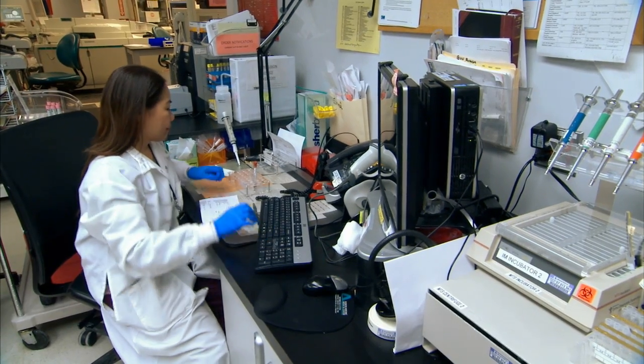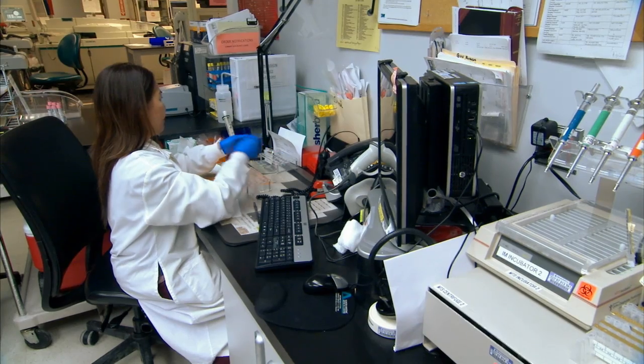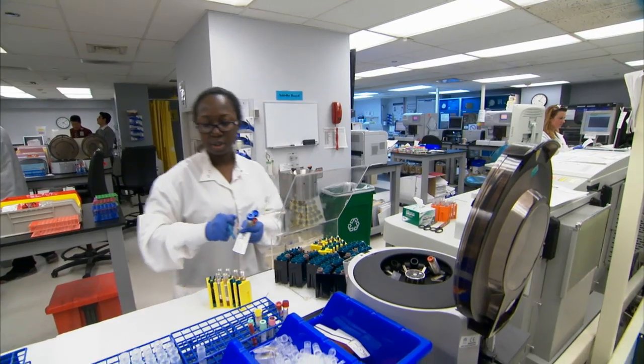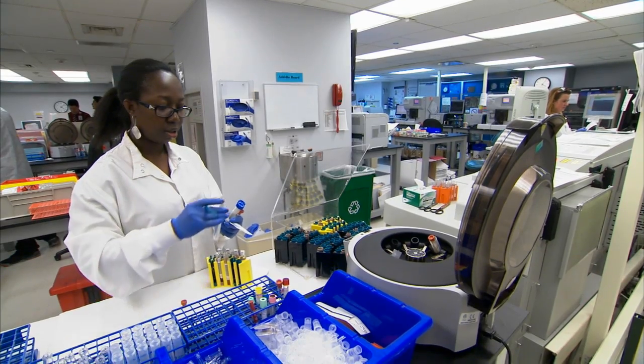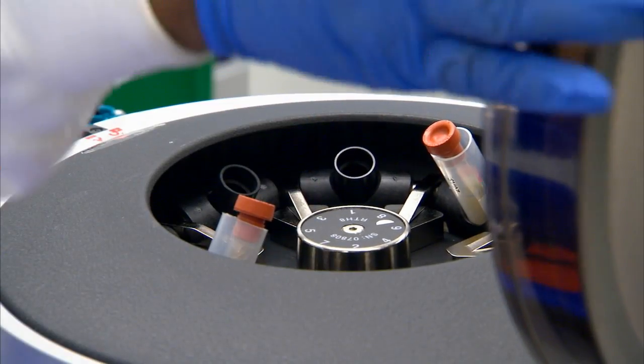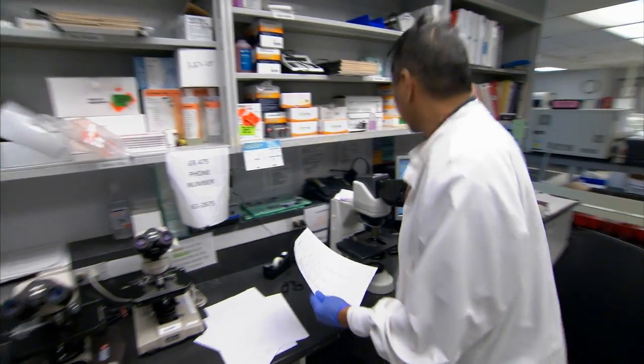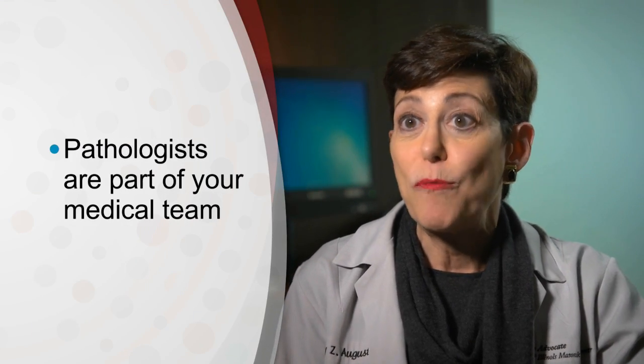This can be as simple as overseeing a blood test to reviewing a blood smear, all the way to doing an extensive analysis of a specimen that comes from a patient after they have a big operation for a type of cancer. We coordinate carefully with your doctor and we discuss cases — we discuss them one-on-one.